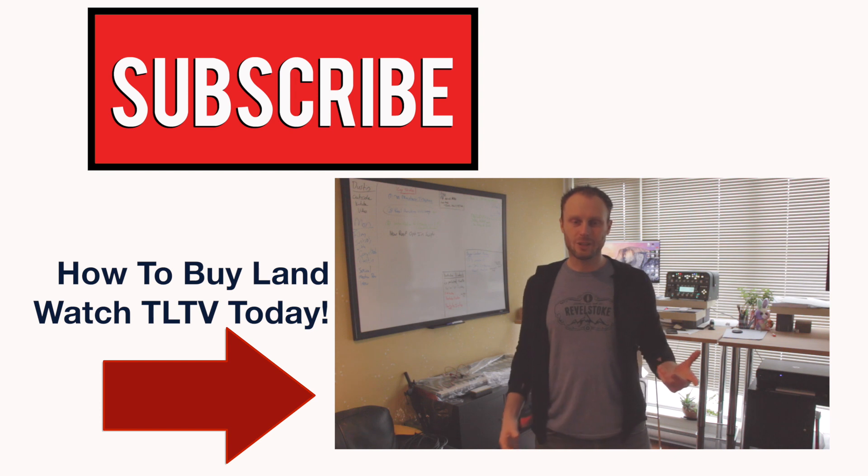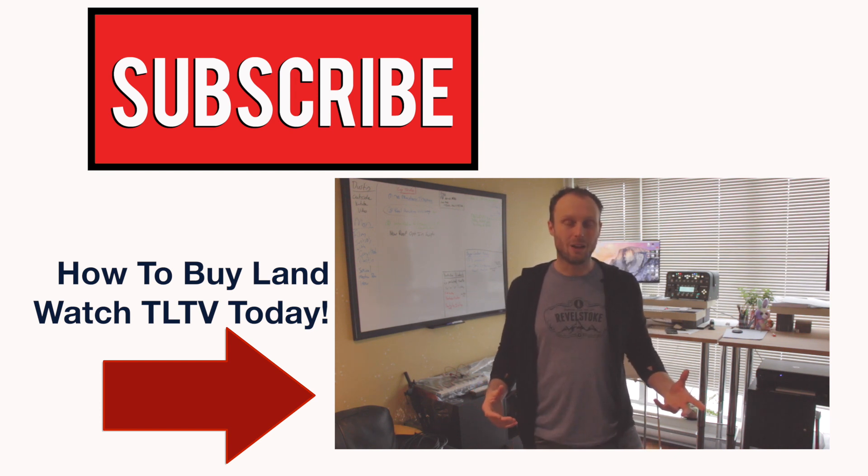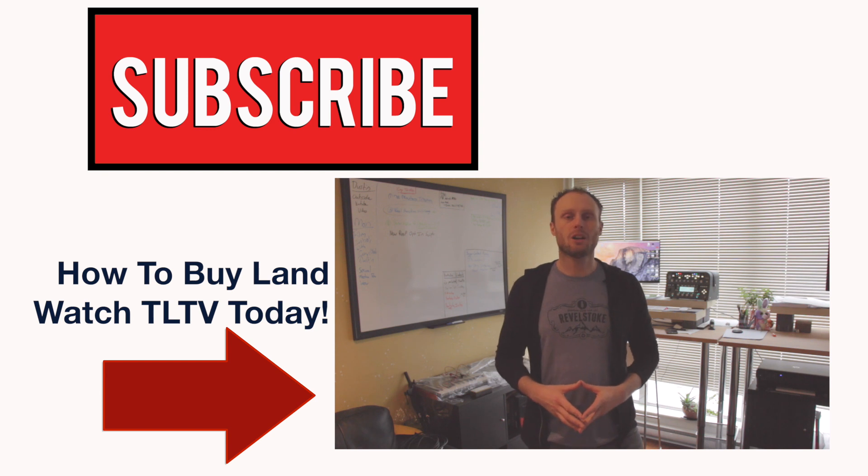Hi, Dustin here. In today's video I want to talk about something we haven't talked about in a while, and that is land — I want to talk about the pros and the cons of buying and selling.